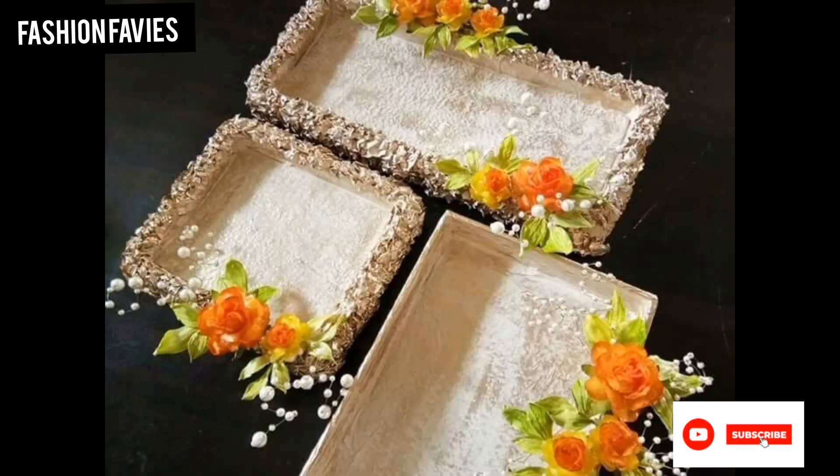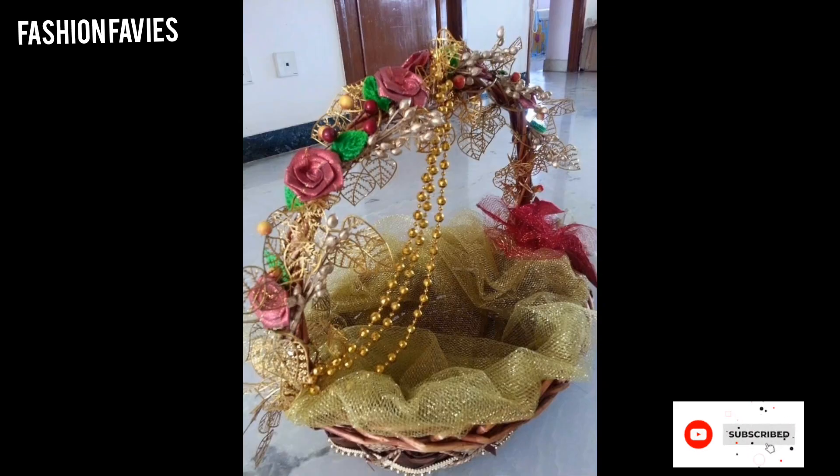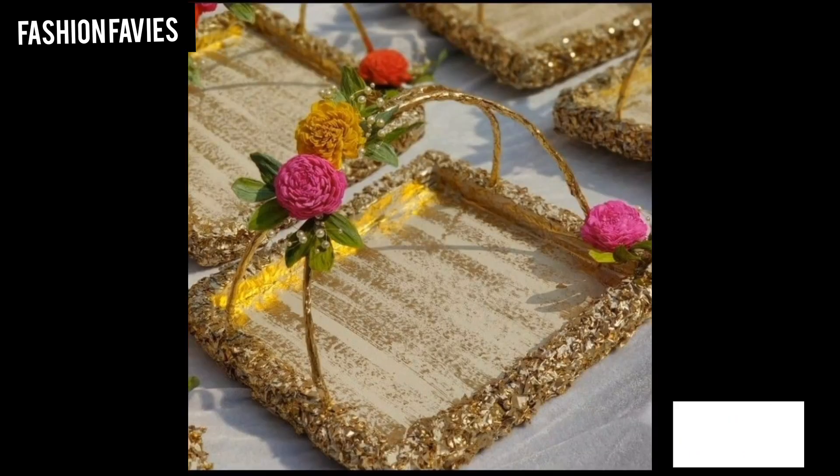Hope you enjoy the video. Subscribe to my YouTube channel Fashion Favvies. Take care. If you like my collection, share my channel with your friends and family.